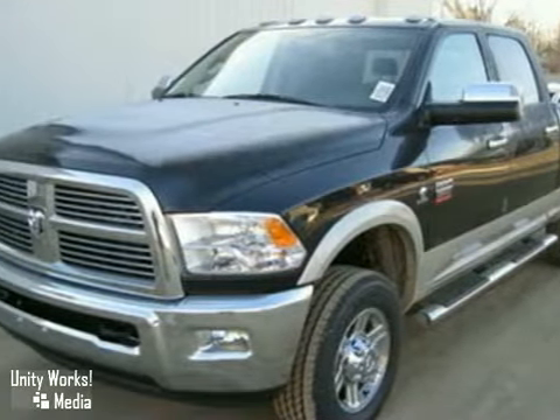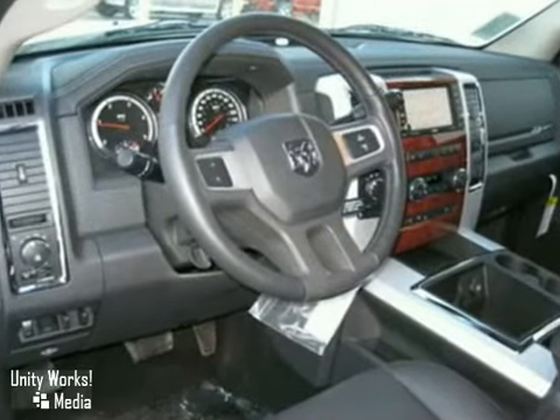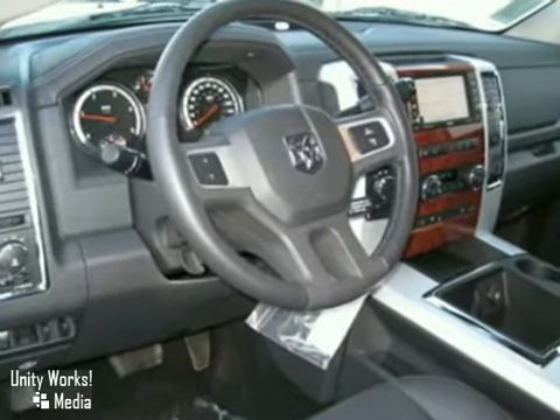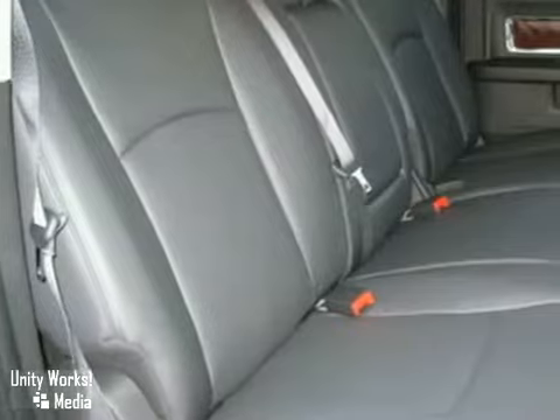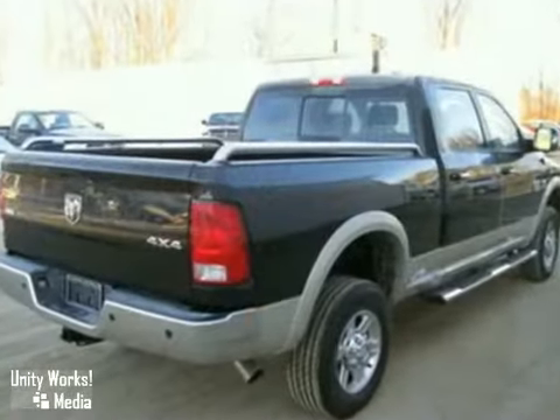Here's a nice 2010 Dodge Ram 2500. It has four-wheel drive and adjustable pedals. It also features a DVD entertainment system, Bluetooth wireless technology, and parking assist.